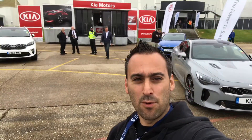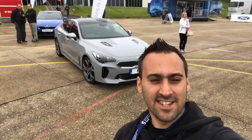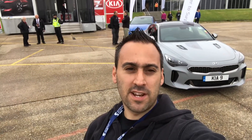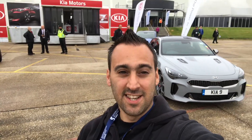Hi guys, Alex Peake Performance Reviews. Welcome to another vlog. I am at Millbrook again and I am with Kia, and I'm going to be out in the Kia Stinger GTS, which I've been really looking forward to. 3.3 litre V6, all wheel drive, 365 horsepower, 0-60 in 4.7 seconds. It's going to be fun.